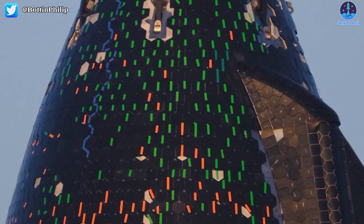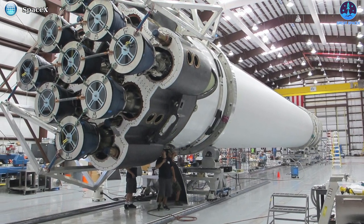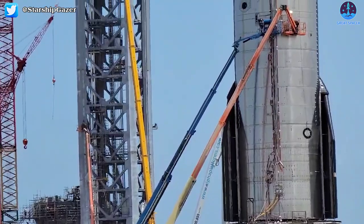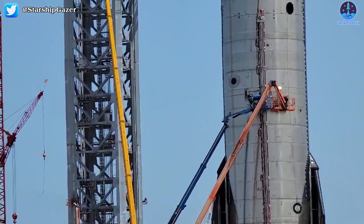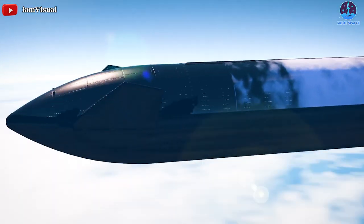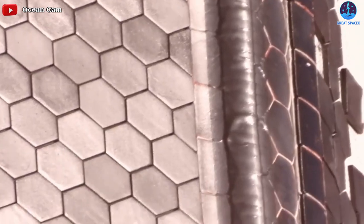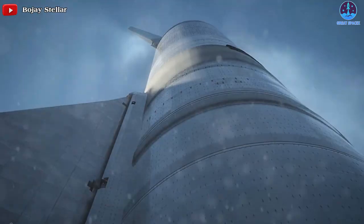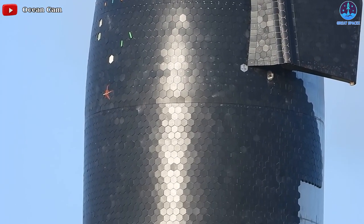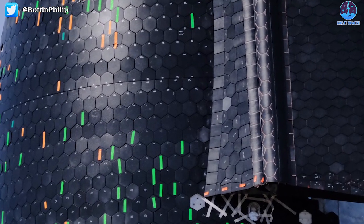First off, let's begin with the thermal protection system. While SpaceX's fleet of Falcon 9 and Falcon Heavy rockets are partially reusable, Musk's goal is to make Starship fully reusable — a rocket that is more akin to a commercial airplane. One important piece of making Starship fully reusable is improving its durability to survive the intense process of re-entering Earth's atmosphere. Small hexagonal heat shield tiles are SpaceX's answer to that problem.